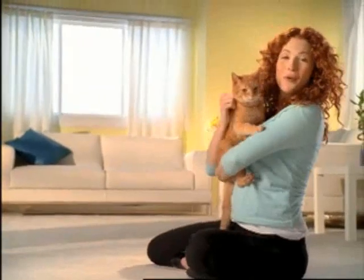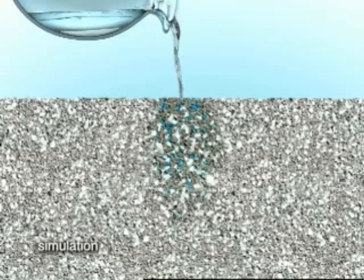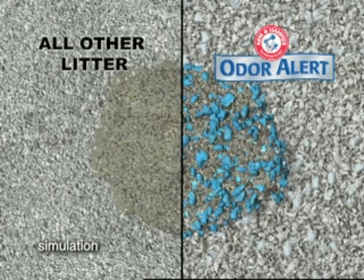Today's secret goes beyond clumping to break through odor control. New Odor Alert — the only litter that alerts you to odor. It turns blue when wet. There's nothing else like Odor Alert.